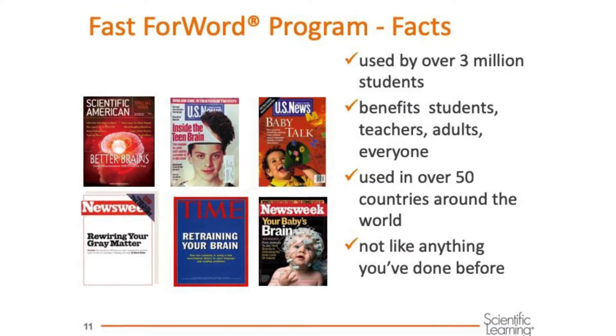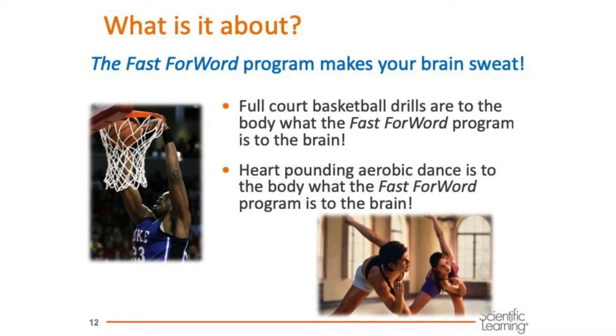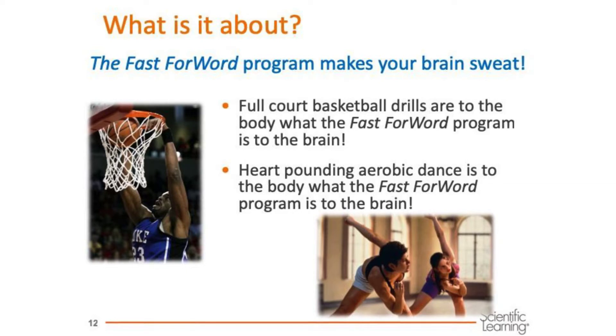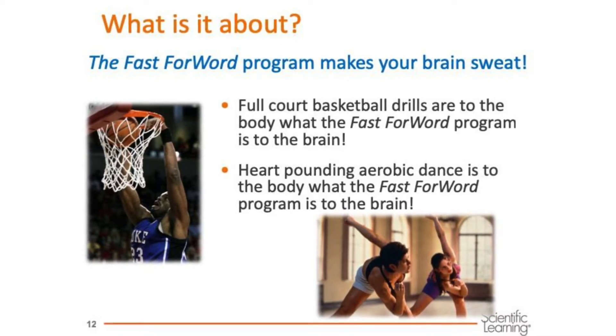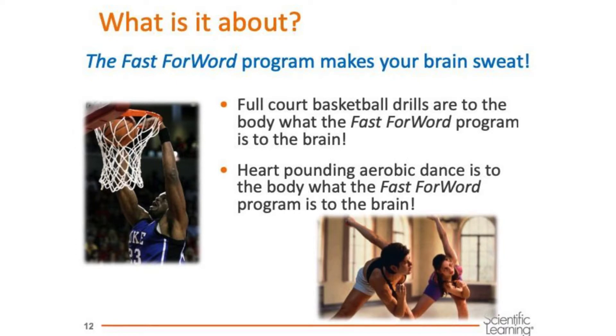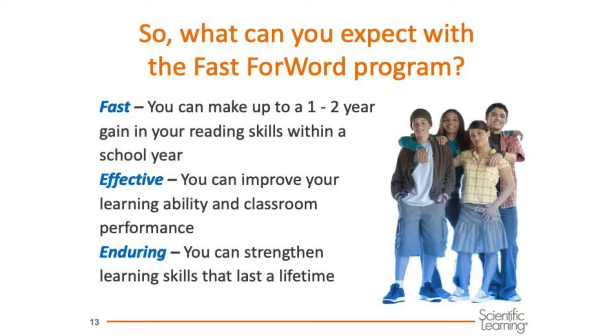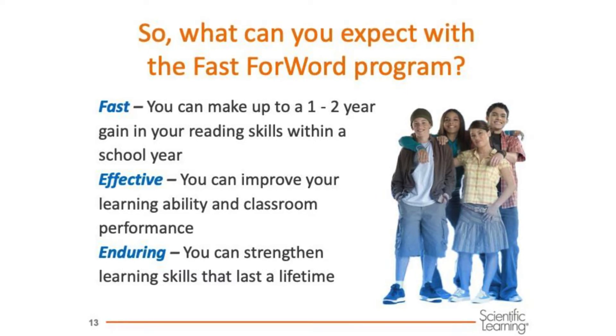This is not like anything you've ever done before. How does Fast ForWord make these changes occur? It's about practice. Just like anyone good at a sport or a musical instrument has to spend a lot of time practicing, Fast ForWord exercises help you practice skills important for learning and for reading. Practice is what builds those superhighways in the brain. Fast ForWord is known for three things: it's fast, effective, and enduring.